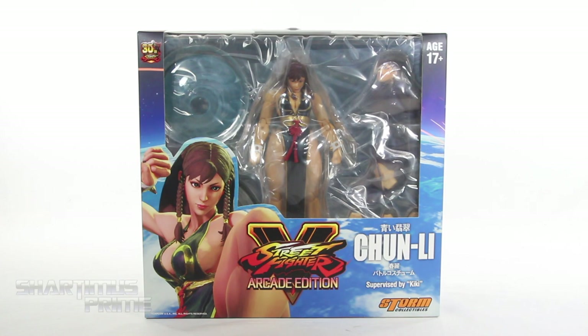Hey, what's up you guys? Shard and Miss Prime here, doing my very first review on a Storm Collectibles action figure — the Street Fighter V Arcade Edition New York Comic Con 2018 exclusive Chun-Li.